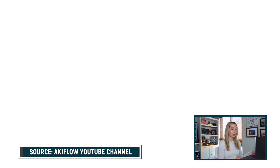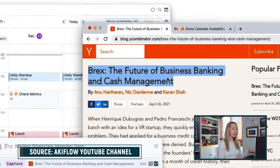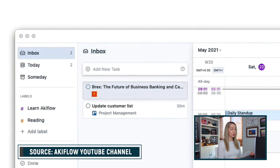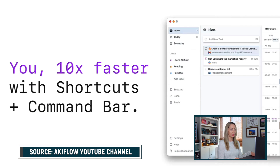So you can bring in tasks from Gmail, Trello, Google Meet, Google Calendar, Notion, Asana, Todoist, and more. This is really handy if you or your team uses more than one tool. You can bring in those individual tasks and take care of them in one central place.